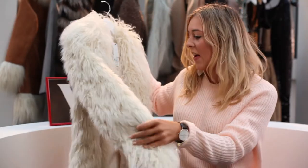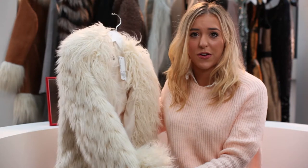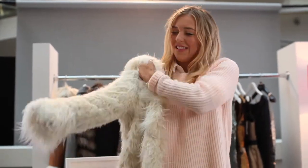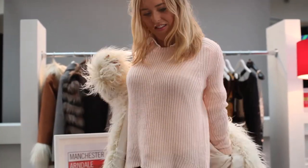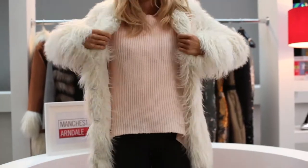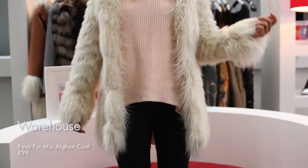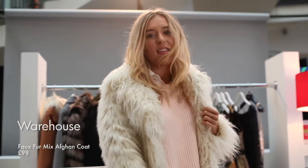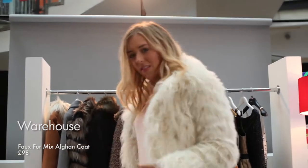So this one's from Warehouse, and I actually think I need to start wearing warmer coats because as you can tell my voice is going at the moment — it feels like England just got so cold recently. I was not expecting this, I'm definitely a summer kind of girl, so I need to start wearing nicer warmer coats. Warehouse is a shop I never usually shop in, but when there's one in a shopping centre I always go in, so it's great that there's one here.